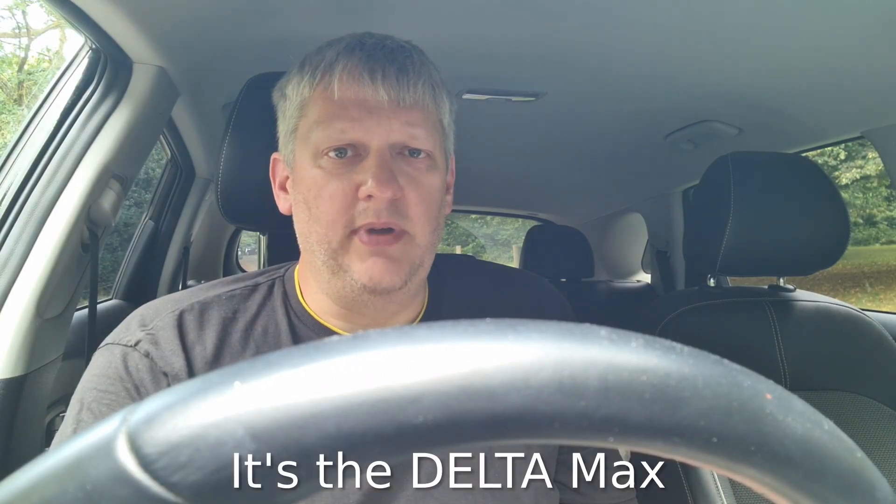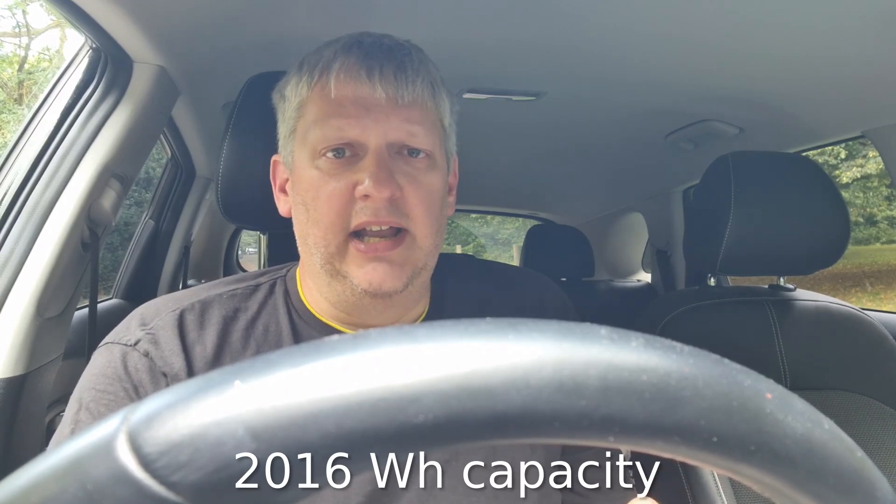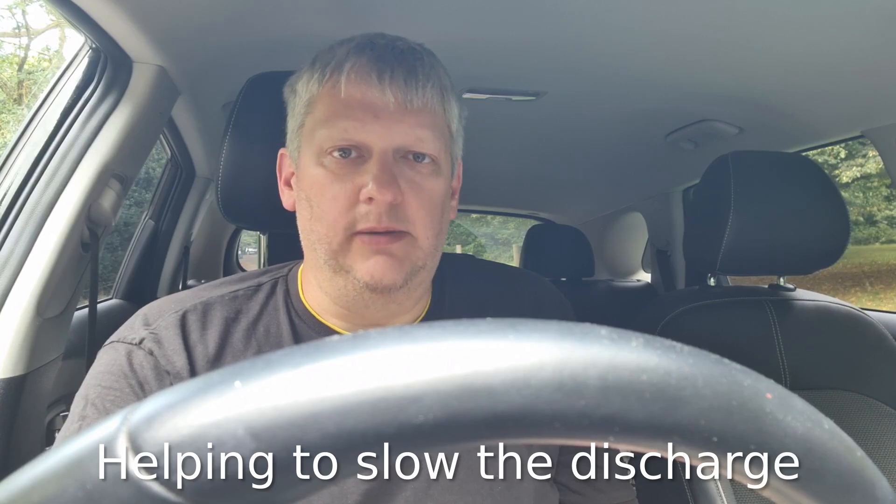The EcoFlow Delta Max — I think it's the Delta Max 2 — has about 2.1kWh capacity and I can charge it from solar panels. I've got two sets of panels but I've only brought one set down with me, rated at 120 watts. Now 120 watts clearly isn't a massive amount, and therefore if you plug in your car at the same time you're going to be depleting the battery faster than you're charging from the solar panels.